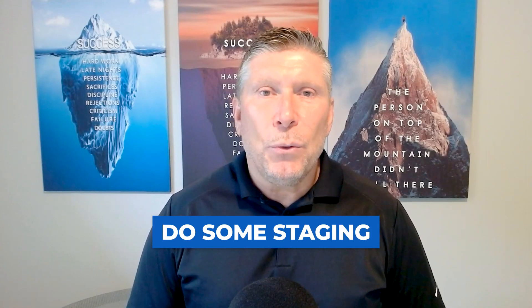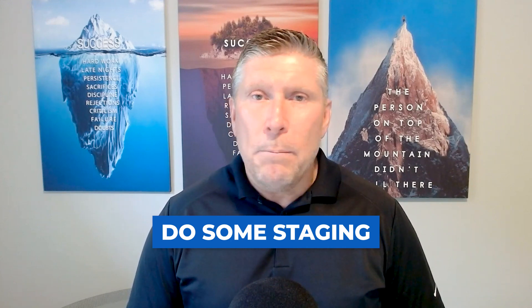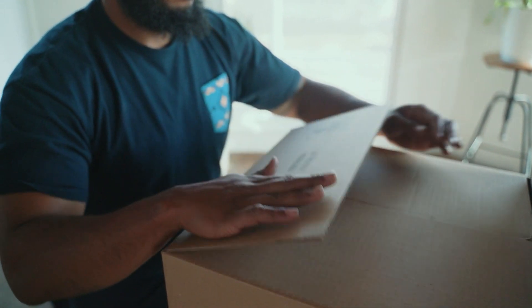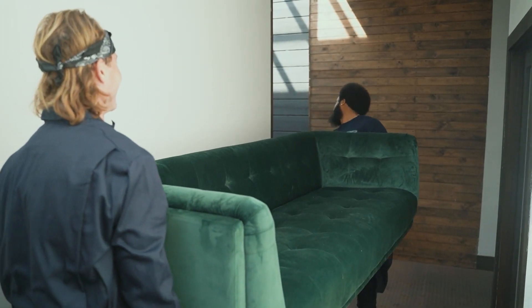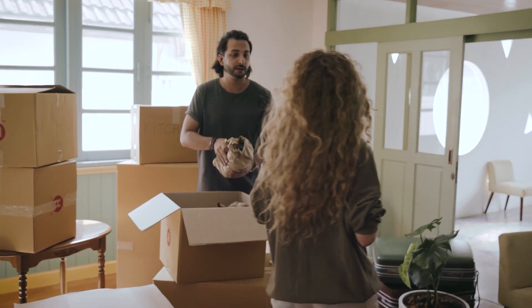Tip number two: you must do some staging. Your home may look in its best light already, but I recommend that you have me or one of my agents walk through your property so that we can position your furniture in the right light. You have to remember it has to show light, bright, and roomy when you are walking through your home with a buyer.